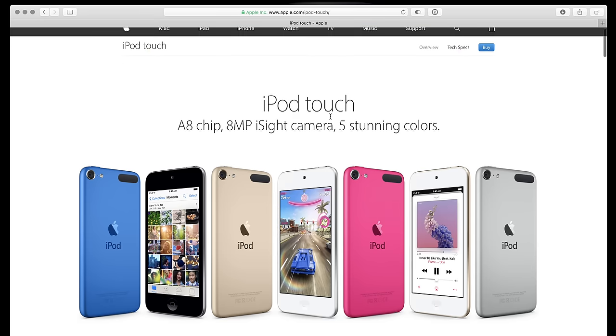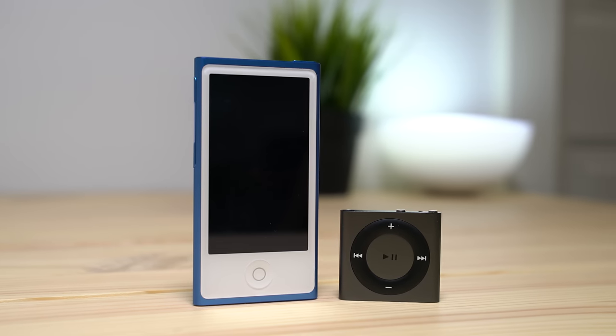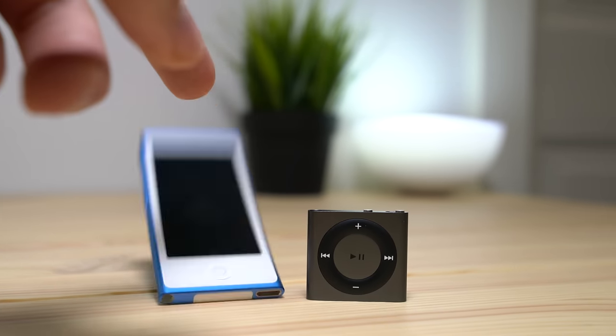This morning, with little fanfare and really no announcement, Apple quietly discontinued the iPod Shuffle and the iPod Nano. The iPod website simply redirects to the iPod Touch product page, leaving it as the only music player left in Apple's lineup.